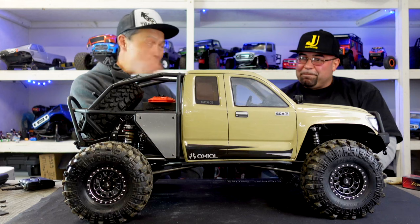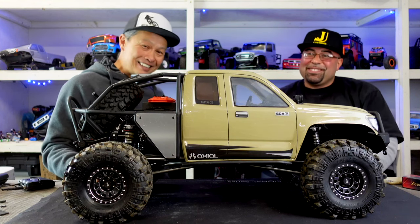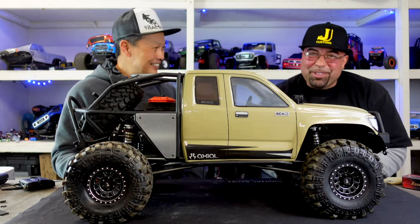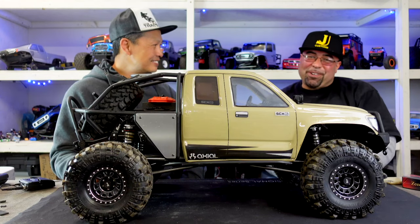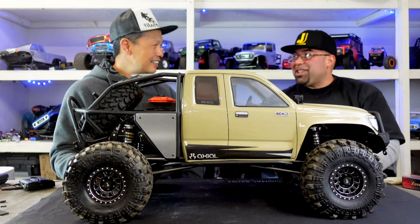And by the way, he is Highway 1 RC. That's why that voice and that smile looks familiar. One of the many in the crew. It's a group of us at Highway 1 RC. We're still here. We're still doing RC and we're still sharing it with everybody.